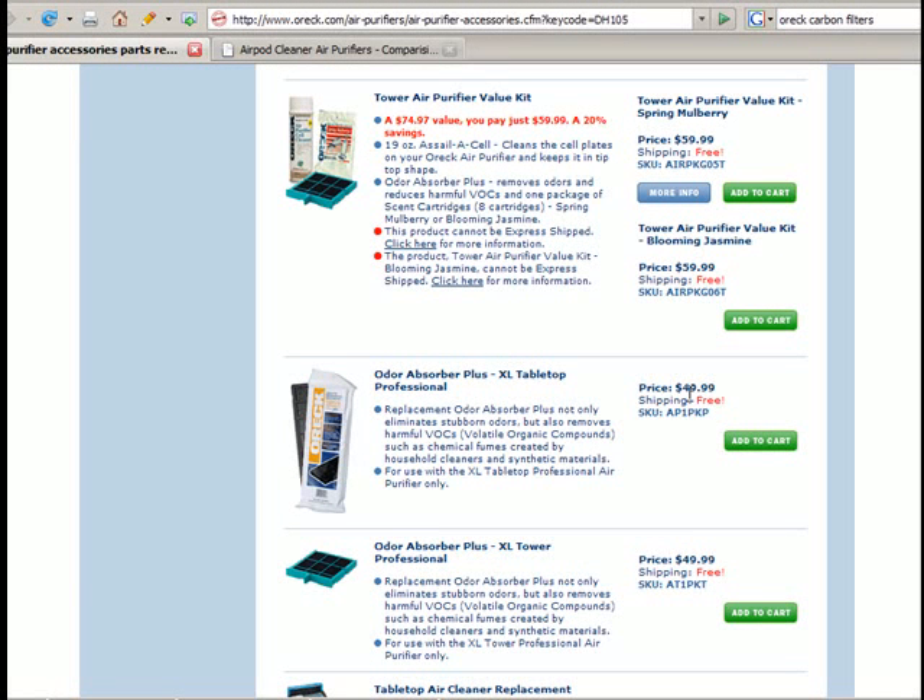You've got to pay $50 or $60 every three to six months to buy these little carbon filters. I found that to be kind of deceptive advertising, and basically the ones that don't have replacement filters really just don't work that well.